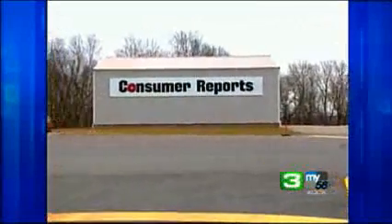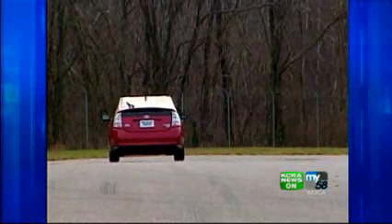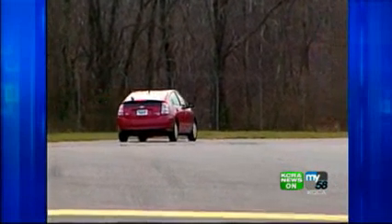But even though the government's new mileage figures aren't perfect, Consumer Reports finds they're a lot closer to what you'll get on the road. Lindsay Paolo, KCRA 3 reports.